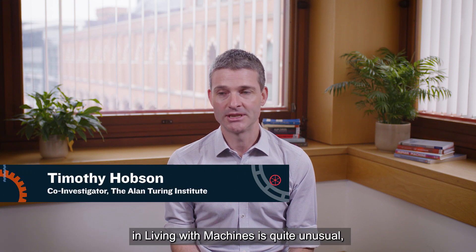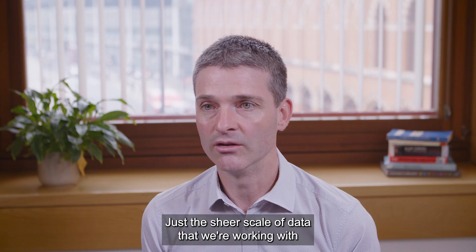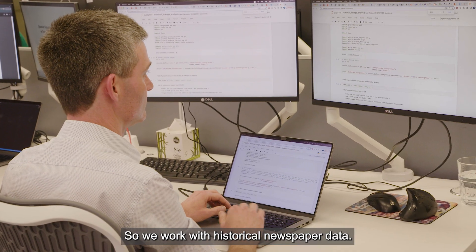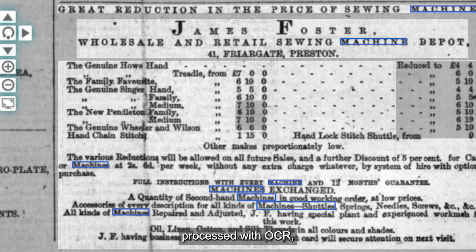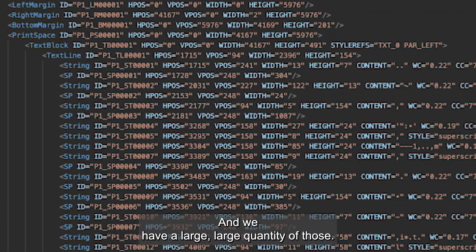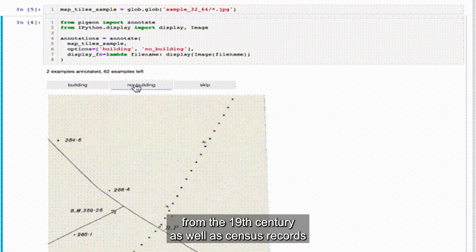The scale of the data in Living with Machines is quite unusual — unique, in fact, in any project I know of at the Turing. The sheer scale and diversity of the types of data we work with is remarkable. We work with historical newspaper data — well over 20 terabytes once processed with OCR optical character recognition software — which produces XML files, and we have a large quantity of those. We've also been working with digitized maps, Ordnance Survey maps from the 19th century, as well as census records.